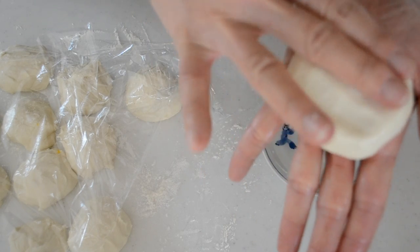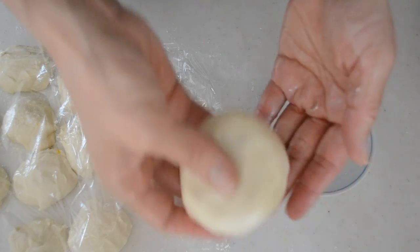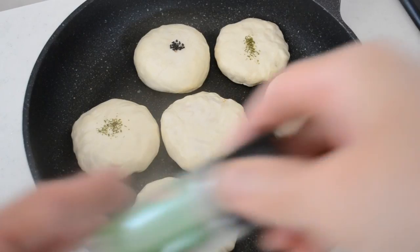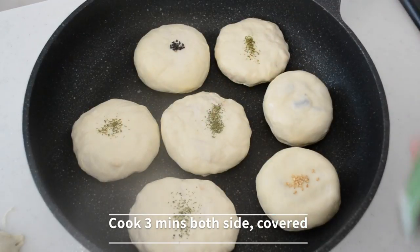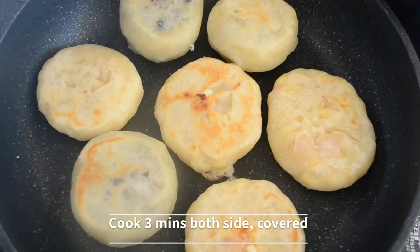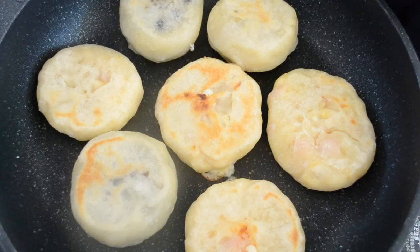I prepared other fillings and will show them in the next video. In a frying pan, you don't need to oil the surface. Cook on medium heat with the lid on — cook 3 minutes on both sides and there you have your kabocha oyaki. This is great for breakfast, a snack, or even lunch. You can freeze them for a couple of months and enjoy at any time.